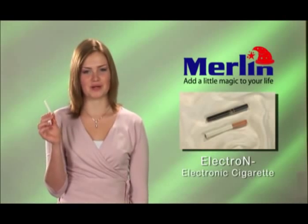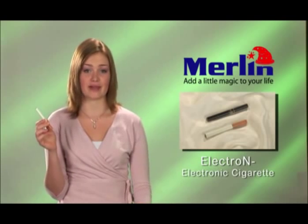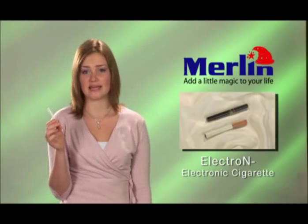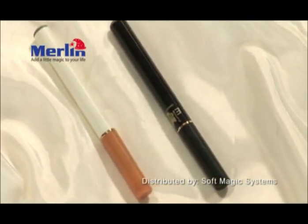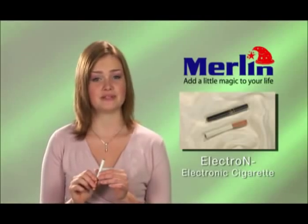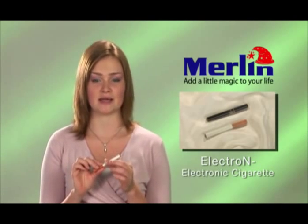This has taken the world by storm — a cigarette that looks and works just like a regular one, but gives out no harmful smoke and does not contain any harmful chemicals such as tar, tobacco, or carbon monoxide. The Electro-N is a personal vaporizer that represents the evolution of smoking, more commonly known as an electronic cigarette.